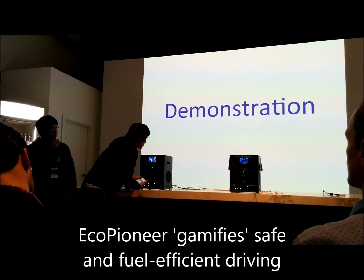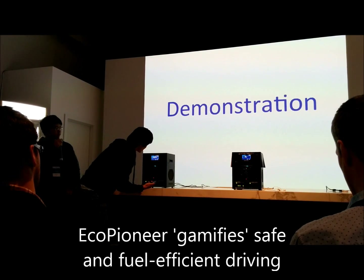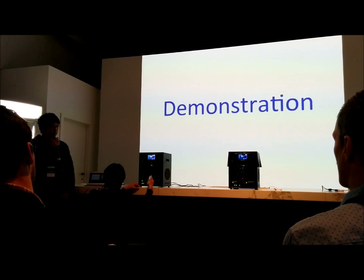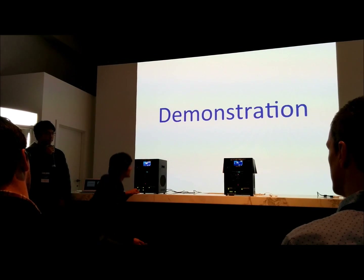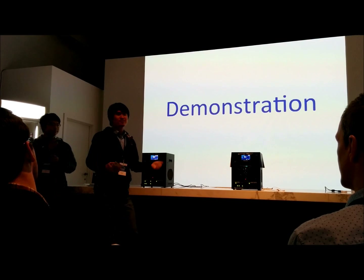Eco Pioneer, please say a command. Hello, Soren. You are on two-lane paths. Enjoy your journey. I'm driving now.